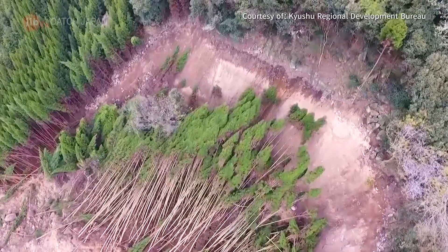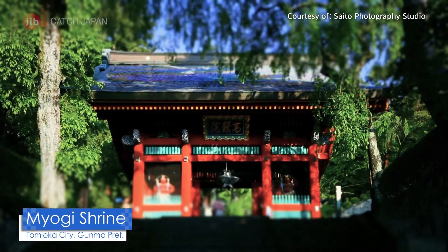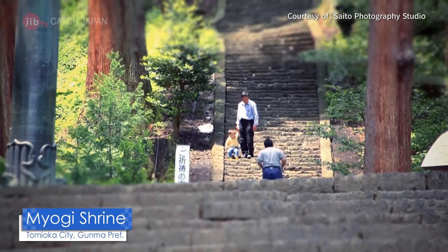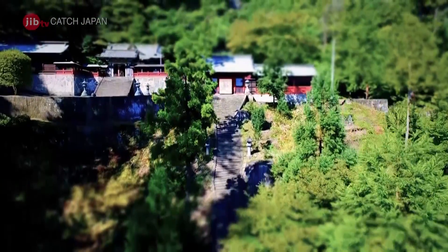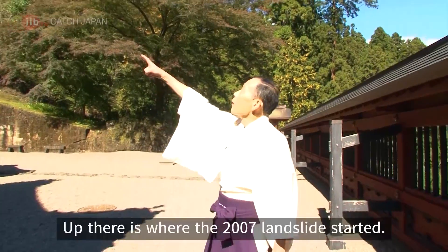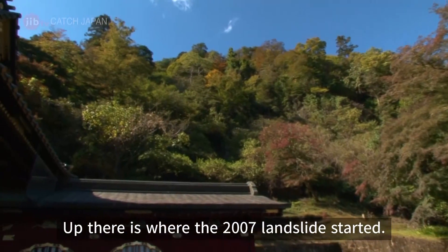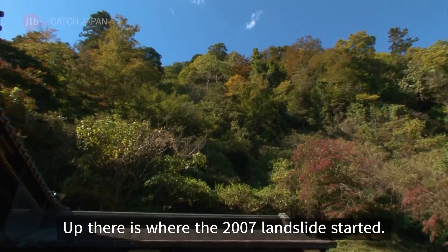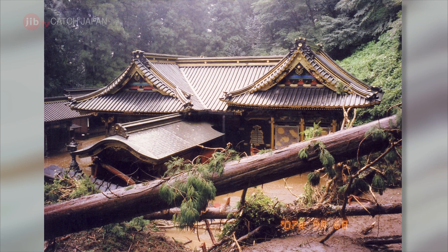Japan is no exception. Tomioka City, Gunma Prefecture. Myogi Shrine was built on the side of a mountain 1,400 years ago. During a major typhoon, a landslide from 50 meters up the mountain damaged part of the building.